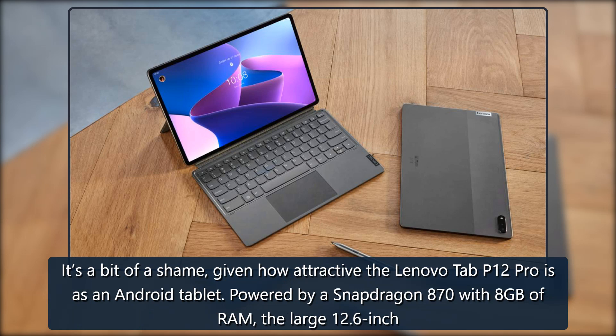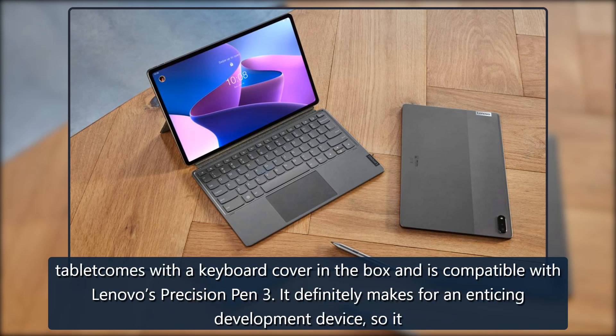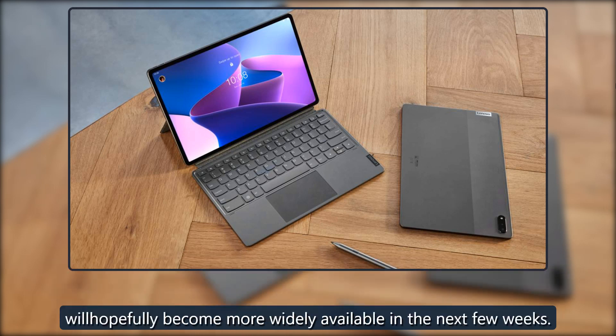Powered by a Snapdragon 870 with 8GB of RAM, the large 12.6-inch tablet comes with a keyboard cover in the box and is compatible with Lenovo's Precision Pen 3. It definitely makes for an enticing development device, so it will hopefully become more widely available in the next few weeks.